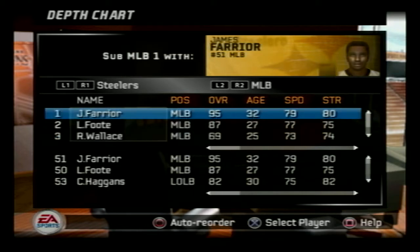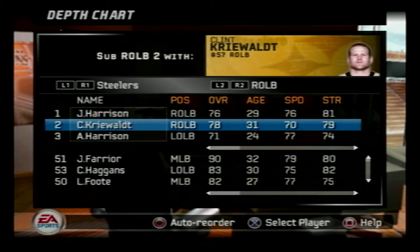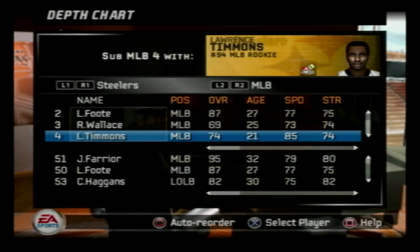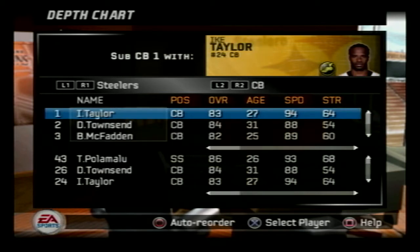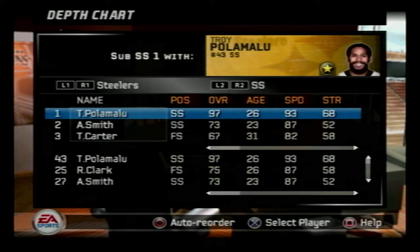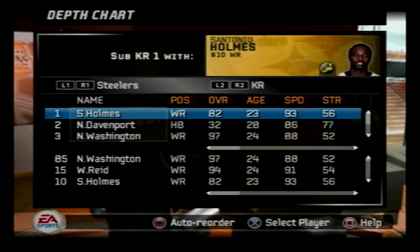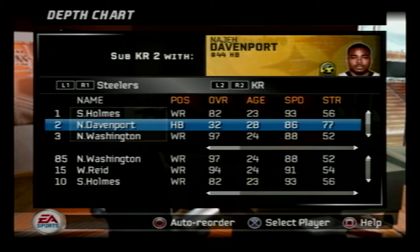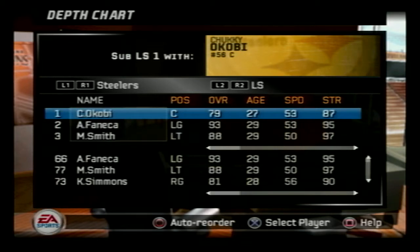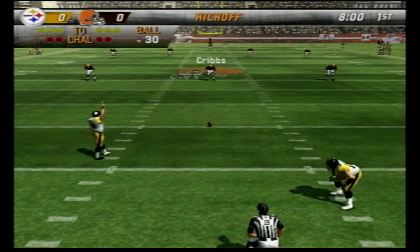We can see rookie Lamar Woodley, Larry Foote, James Farrier, and James Harrison on the outside — he hasn't become the star he eventually became yet, as the Super Bowl interception return never happened in this timeline. Their safeties are Ryan Clark and Polamalu, Jeff Reed is the kicker, and Santonio Holmes is returning kicks for some reason, with Davenport as the second string return man.